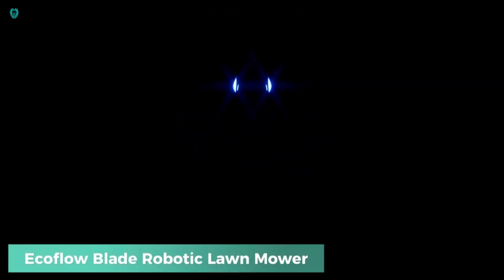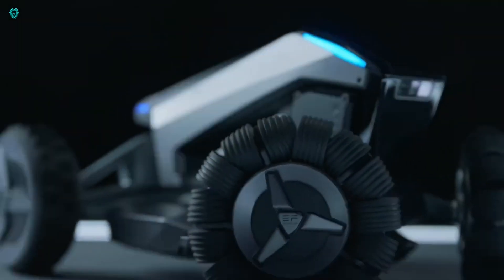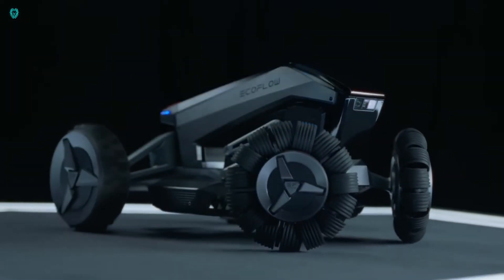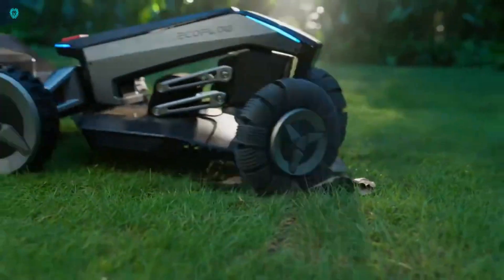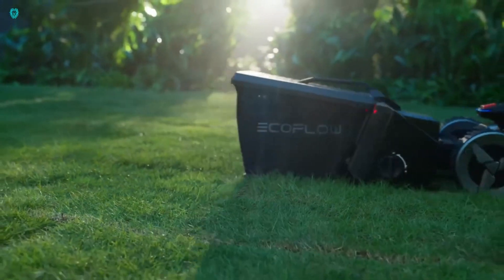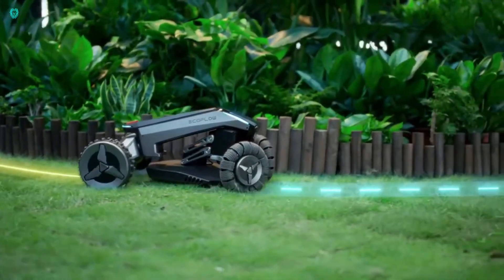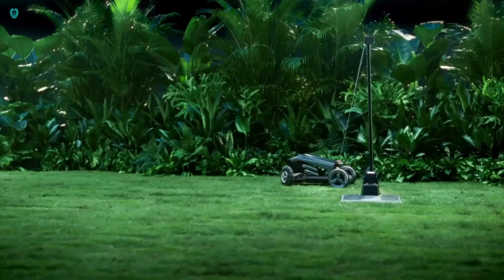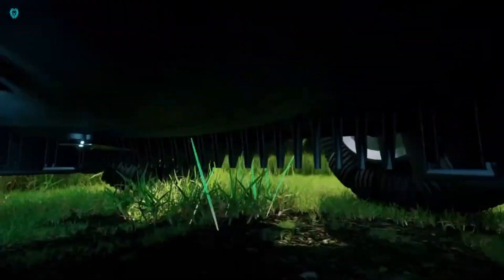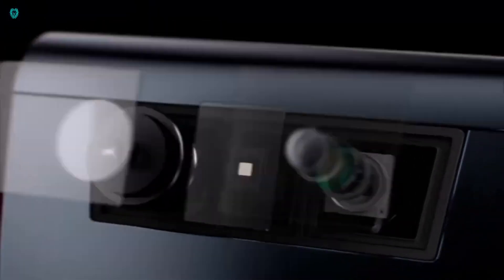EcoFlow Blade Robotic Lawn Mower — a revolutionary upgrade from traditional mowers. This advanced mower comes packed with high-tech features to make lawn care a breeze. Using optical sensors, radar, and GPS, the EcoFlow Blade analyzes your lawn, detects obstacles, and maps out the most efficient mowing path. It even has a yard sweeper kit to clear away leaves, sticks, and debris, keeping your lawn immaculate.